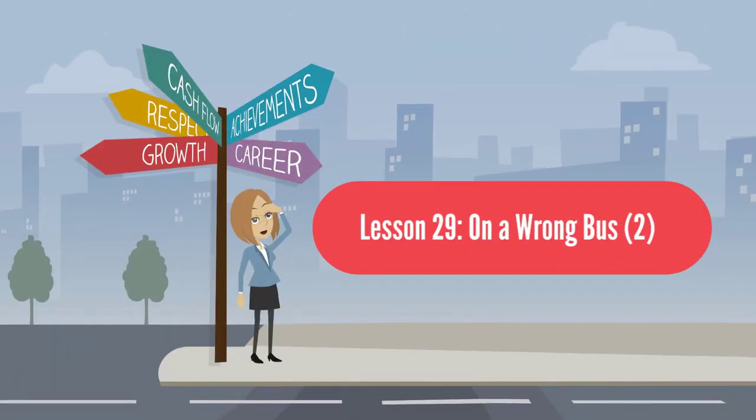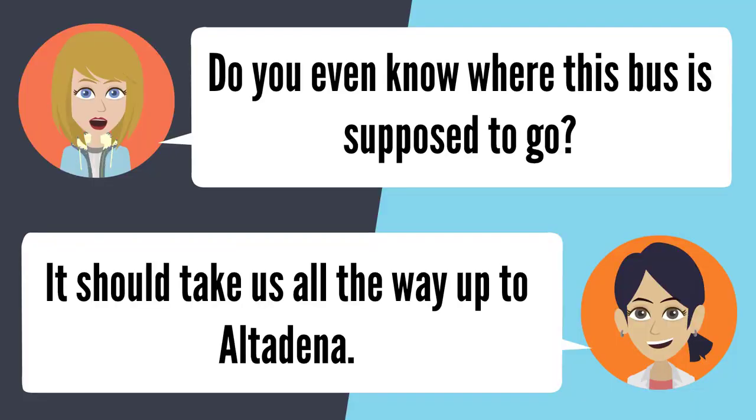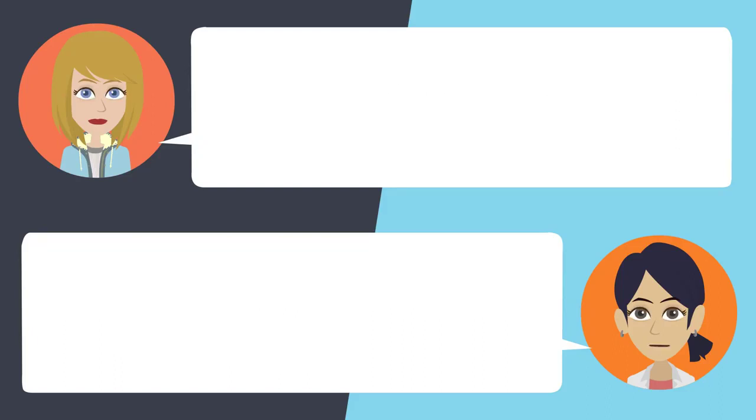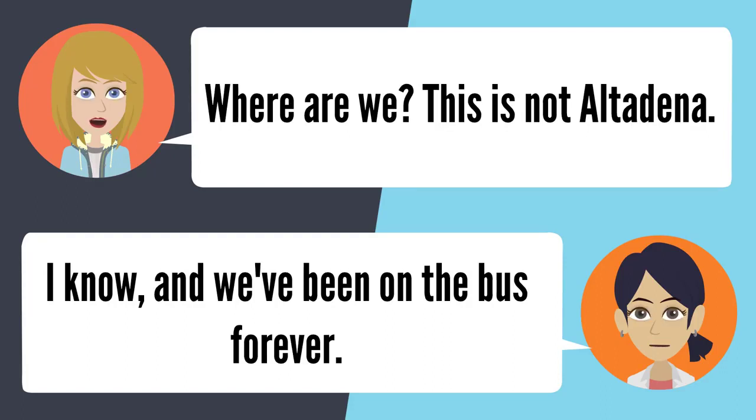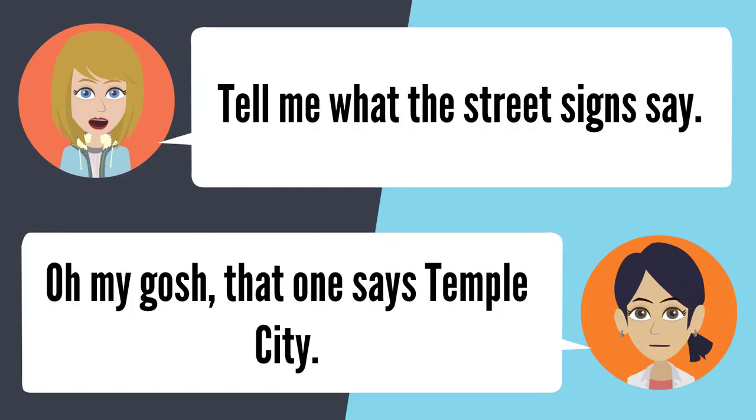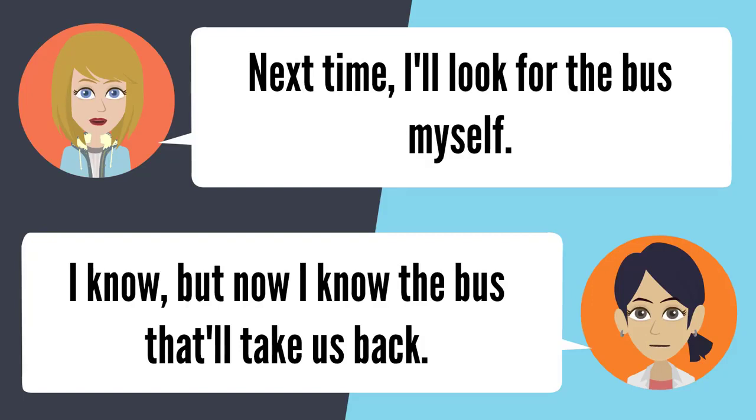Lesson 29: On a wrong bus. Do you even know where this bus is supposed to go? It should take us to Altadena. Don't you know? I'm not positive. Is this the right bus? I've never been on this bus, but I'm sure it's right. Where are we? This is not Altadena — we've been on forever. Tell me what the street sign says. It says Temple City. Next time I'll look for the bus myself. Well, now I know the bus that'll take us back.